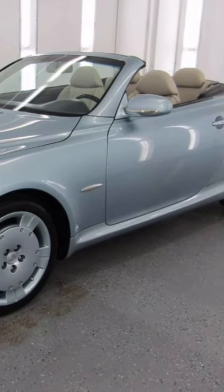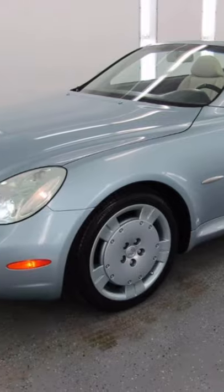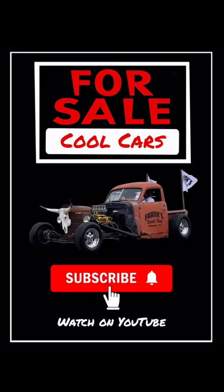It is blue. It is a convertible, a 2004 Lexus SC430. Be sure to click the link in the description to learn more about this car, and don't forget to subscribe so you don't miss any of the cool cars.